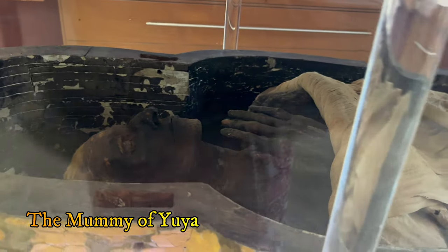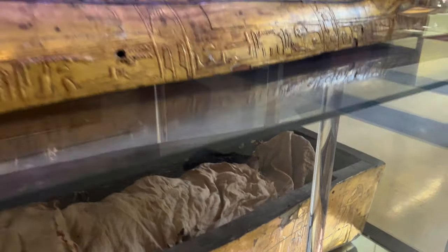This is the mummy of Yuya — the male — otherwise known as Yosef, which some people believe might be Joseph originally from the Bible.